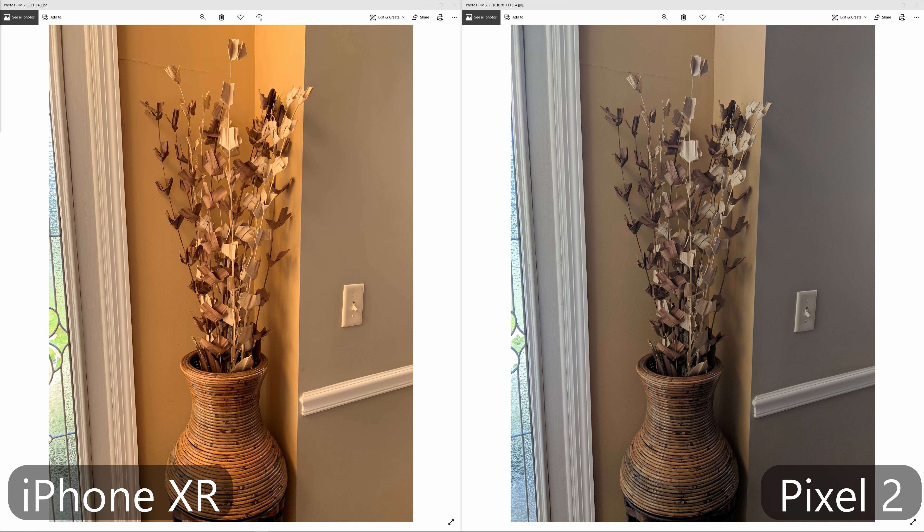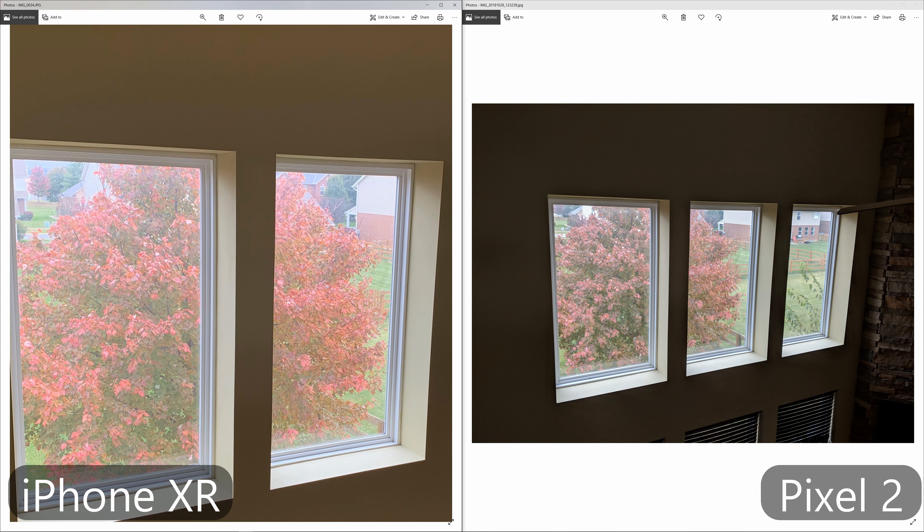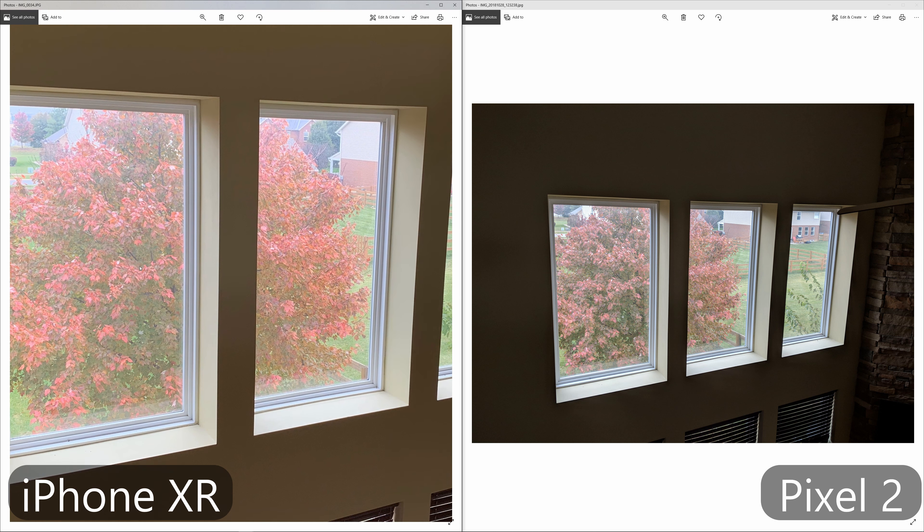In this next image we have this road, and once again the iPhone is just a much brighter image — the colors look much more vibrant. Whereas on the Pixel it's much more contrasty and everything just looks a little bit more dull. You could probably get a little bit more color out of it if you edit it, but right out of the camera I think most people will probably prefer the iPhone XR picture.